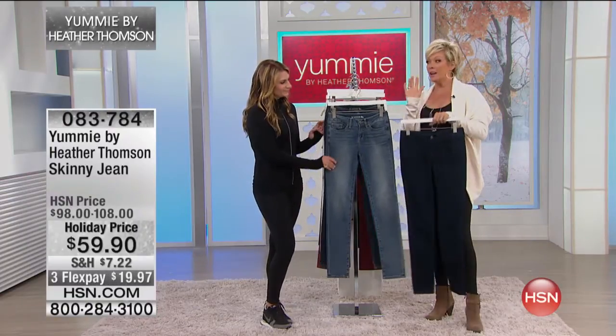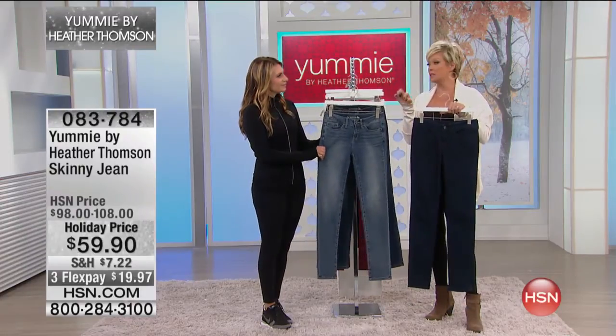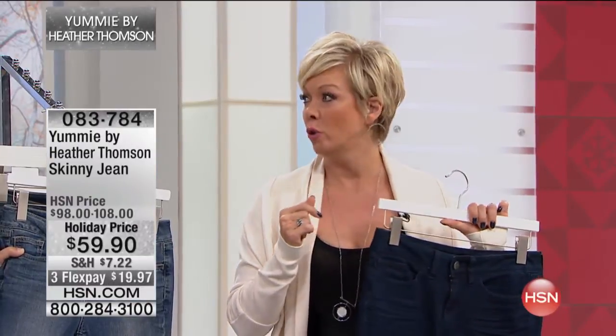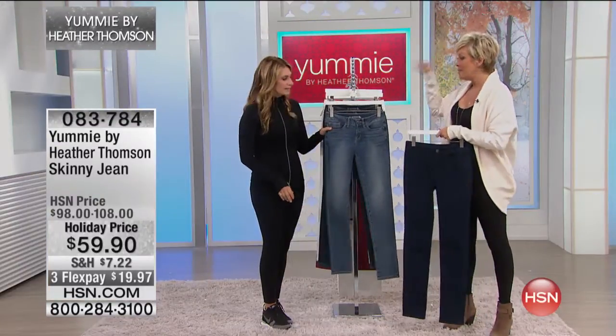I honest to goodness did not know that the price on these skinnies was going to be this low. It's amazing — I bought these at $108 and I adore them. This is like big box pricing on premium denim. And that's just it. You just don't get that.